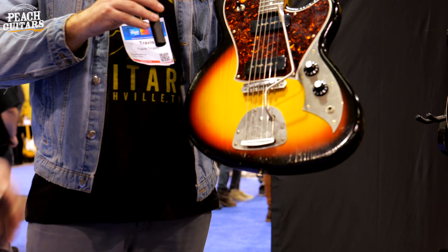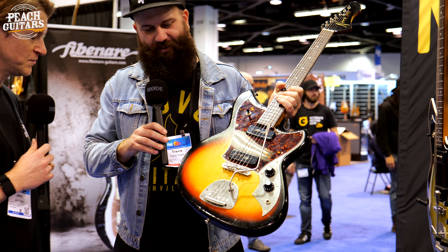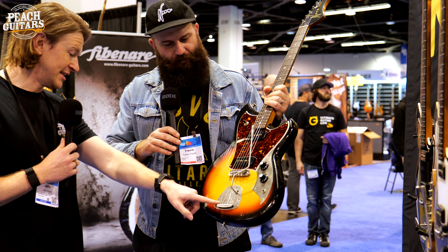We'll start with the Ceres J because that's our most popular model. This one's actually going to you guys. The best sunburst, I always say. Yeah, 64 three-tone burst — it's a killer.